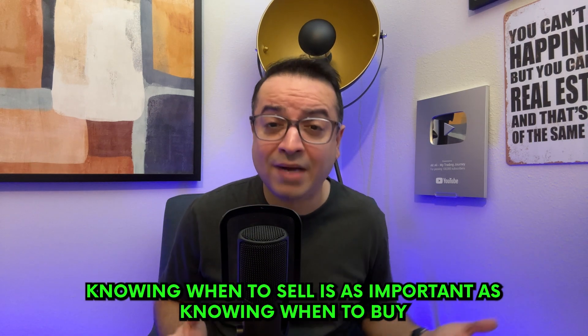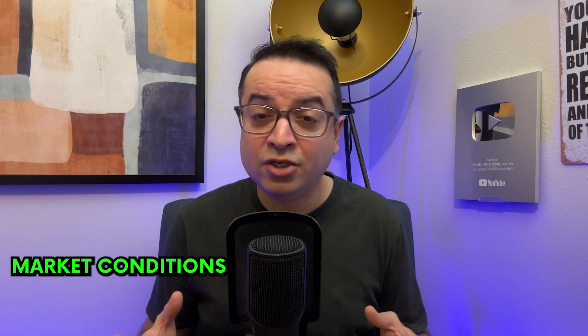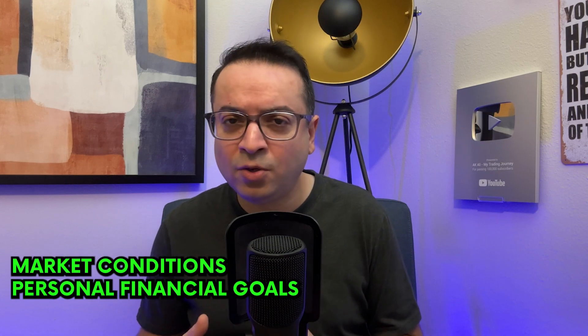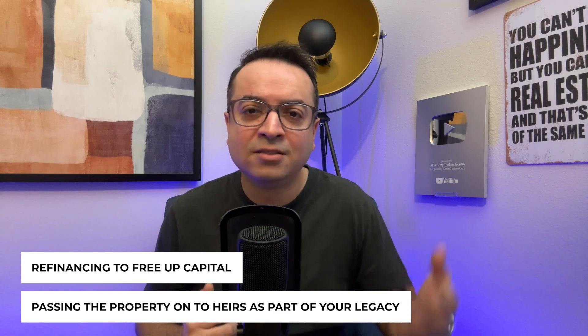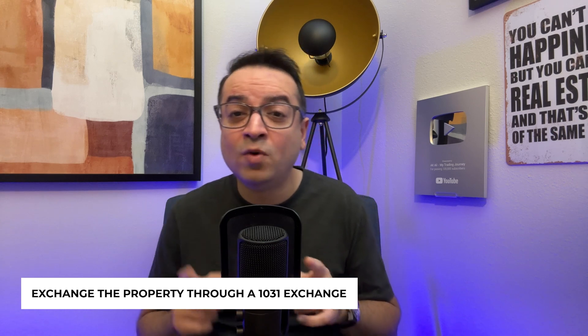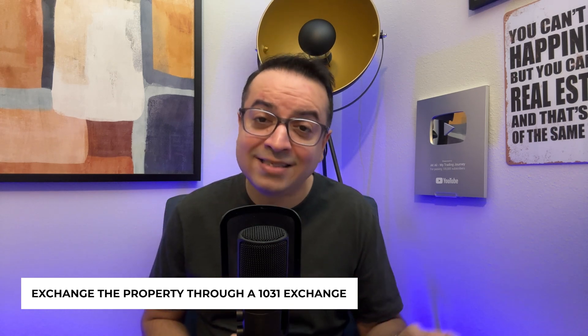Every investor should have an exit strategy. Knowing when to sell is as important as knowing when to buy. Factors to consider include market conditions, your personal financial goals, and the performance of the property. Sometimes selling at the right time can maximize your profits, but it requires careful analysis and timing. Selling isn't the only exit strategy — you might consider refinancing to free up capital, passing the property on to heirs, or exchanging the property through a 1031 exchange, which allows you to defer capital gains taxes. Understanding these alternatives provides flexibility in your long-term investment strategy.